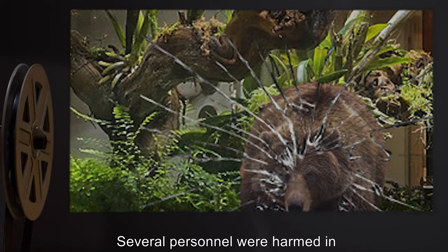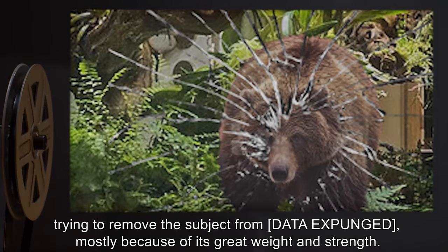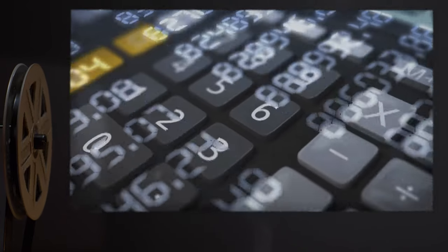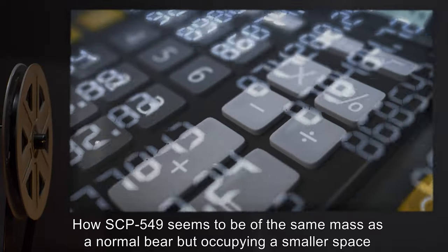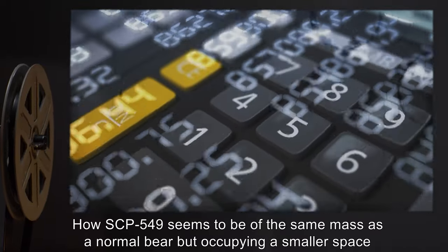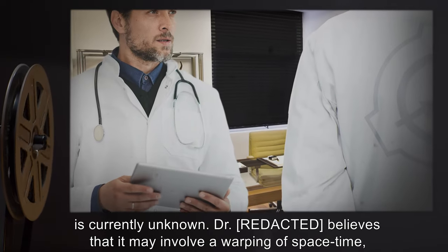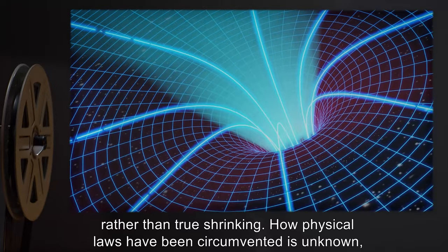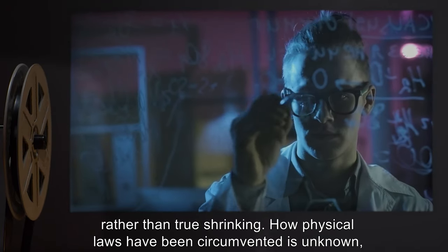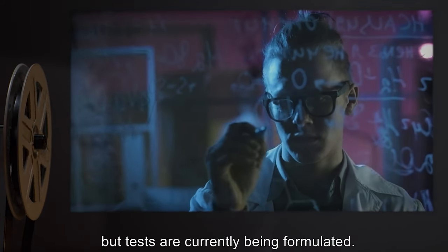Several personnel were harmed in trying to remove the subject from [data expunged], mostly because of its great weight and strength. How SCP-549 seems to be of the same mass as a normal bear but occupying a smaller space is currently unknown. Dr. Wondertainment believes that it may involve a warping of space-time, rather than true shrinking. How physical laws have been circumvented is unknown, but tests are currently being formulated.